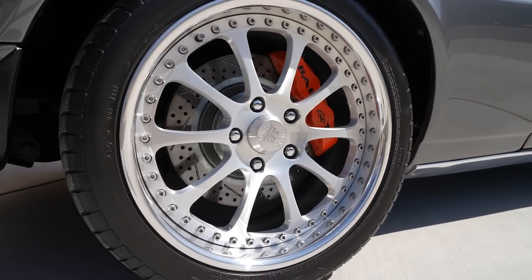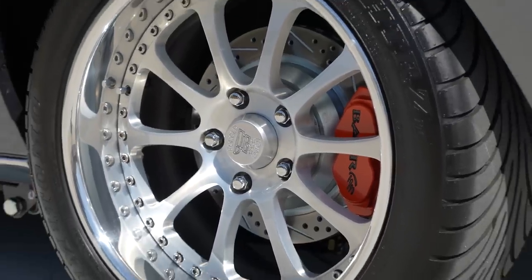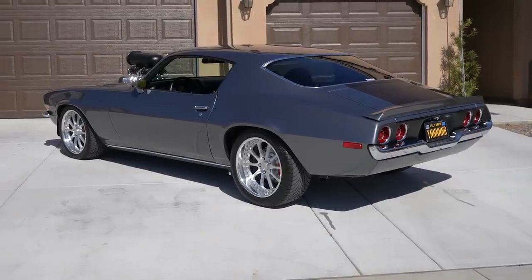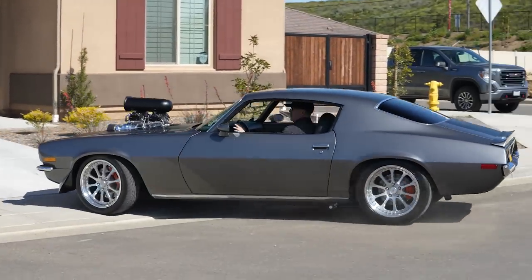The wheels are Forged Union. The guy who built the car — his friend started his own wheel company called Forged Union. The way I'm told, they built 13 sets of all one-off wheels and then went out of business. These are one of those 13 sets. They're all three-piece, custom made and measured and offset specifically for this car.